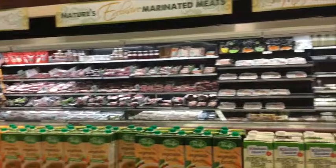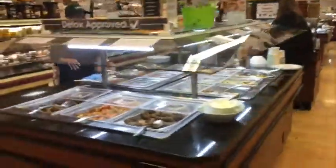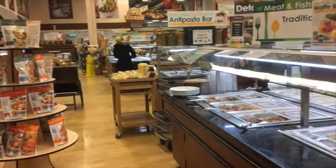Here's the salad bar — everything at Nature's Emporium is fresh and homemade. You want to find grocery stores like that. If you're not going to be making it at home yourself, find salad bars that are organic, made with whole ingredients that don't add processed goods. Look at all this fresh produce — this right here is the medicine cabinet. This is the most important medicine cabinet you'll ever see in your life.